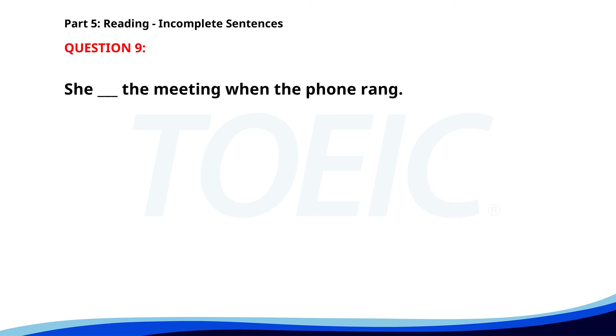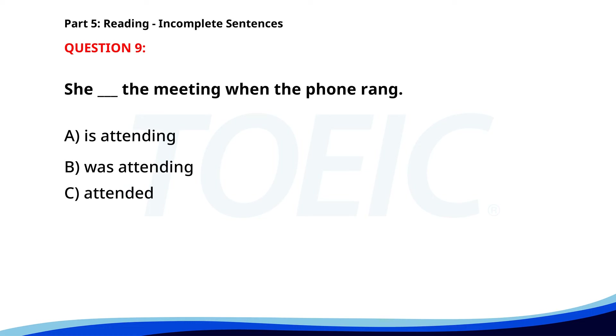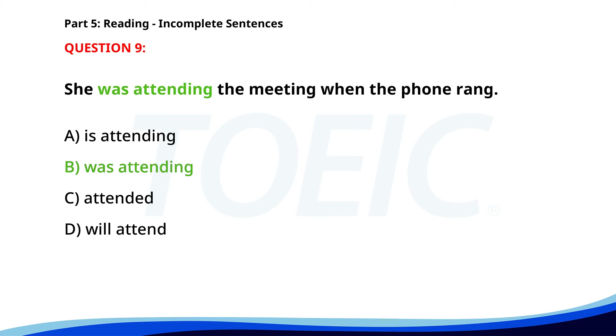Number 9. She ___ the meeting when the phone rang. A. Is attending. B. Was attending. C. Attended. D. Will attend. The correct answer is B. Was attending.